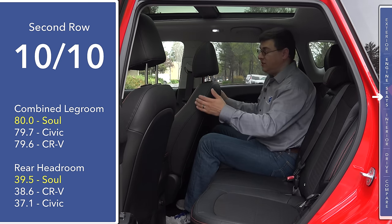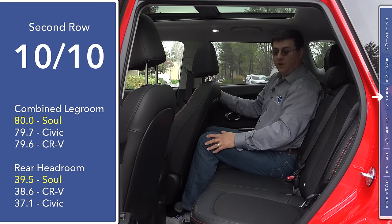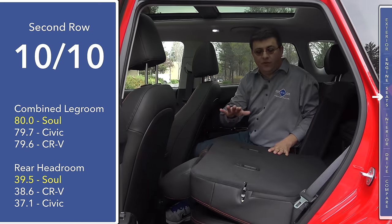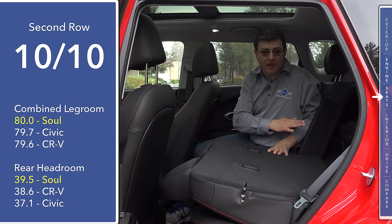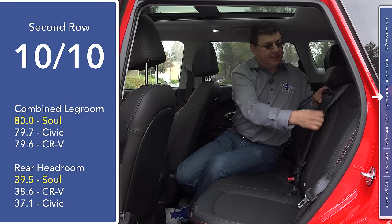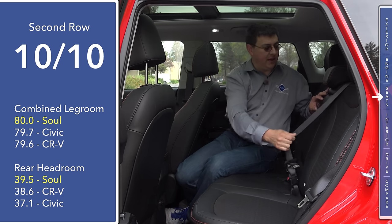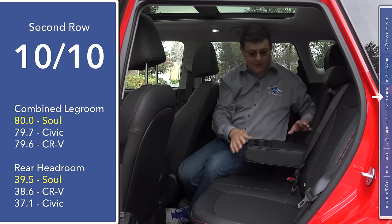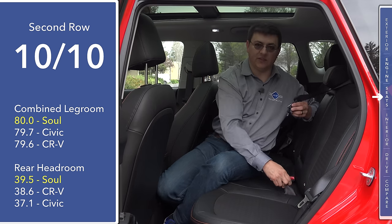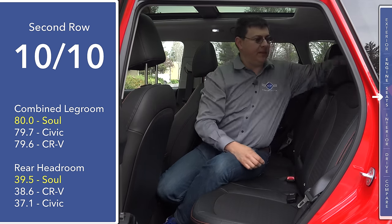My knees fit behind the seat and I have no problem fitting my feet in the footwell because it is very broad and very flat. The rear seats fold flat with the cargo area in the back as long as that cargo area is in the upright position. A nice touch in the Soul is that the center seat belt comes out of the seat itself, not out of the ceiling like we find in some Honda vehicles. We also have a center armrest with two cup holders.